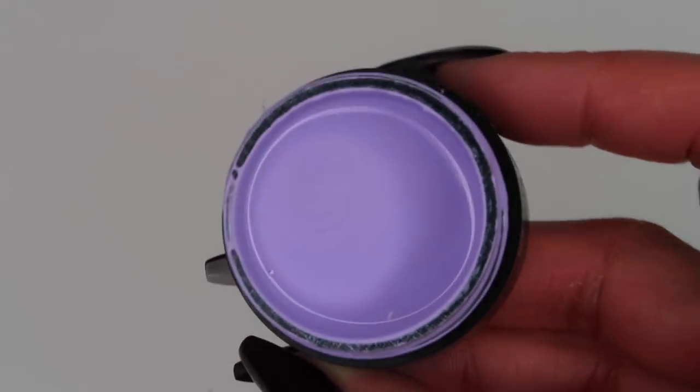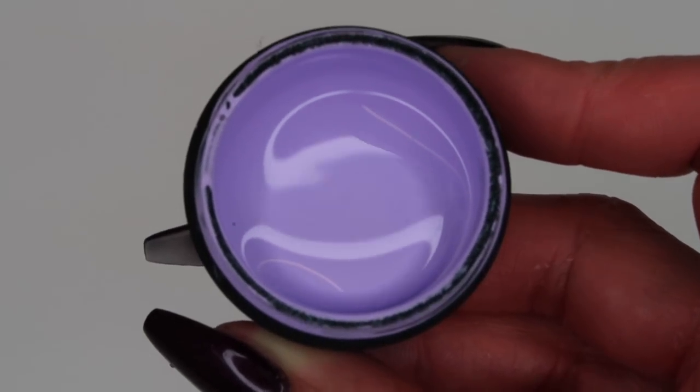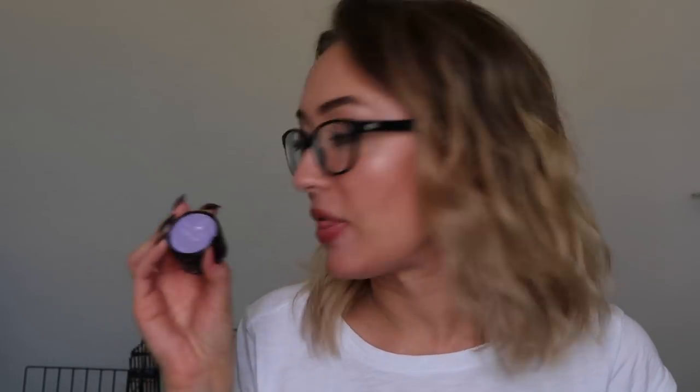It looks great with Wipe Out, which is from the Surf City collection — and Serves Up is also from the Surf City collection. From my last favourites video you'll know I love this collection; it's one of my favourites ever.